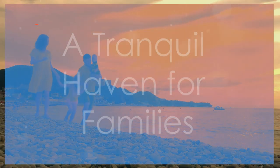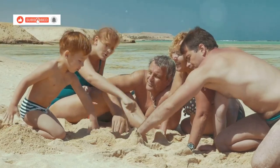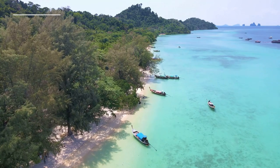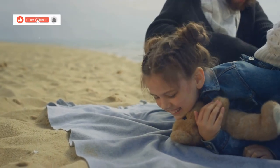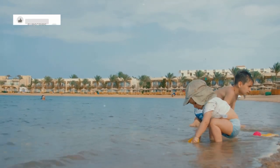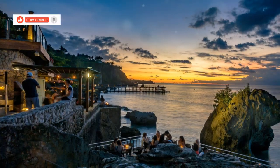Our first destination takes us to the tranquil shores of Klong Prow Beach, a haven for families seeking relaxation and recreation. The beach stretches out before us, a ribbon of golden sand lapped by the crystal clear waters of the Gulf of Thailand. Children's laughter mingles with the gentle sea breeze as families build sand castles and splash in the shallows. The calm, shallow waters of Klong Prow make it an ideal spot for even the youngest of swimmers.